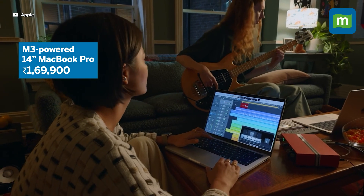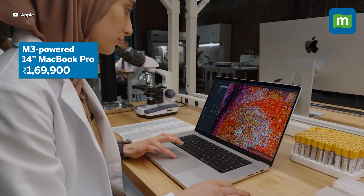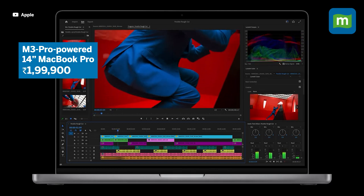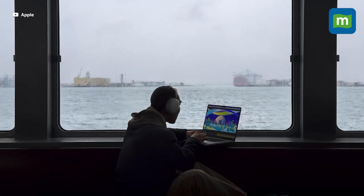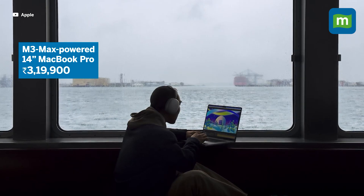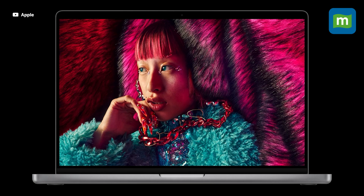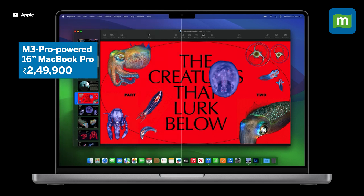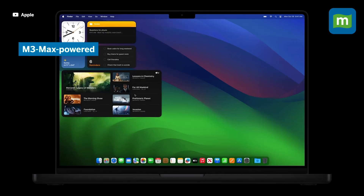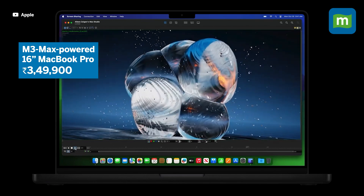Prices for the new MacBooks start at $1,69,900 for the M3-powered 14-inch MacBook, while the M3 Pro model starts at $1,99,900. The top-end M3 Max variant is priced starting at $3,19,900. If you want a larger screen, you can opt for the 16-inch versions that start at $2,49,900 and $3,49,900 for the M3 Pro and M3 Max versions.